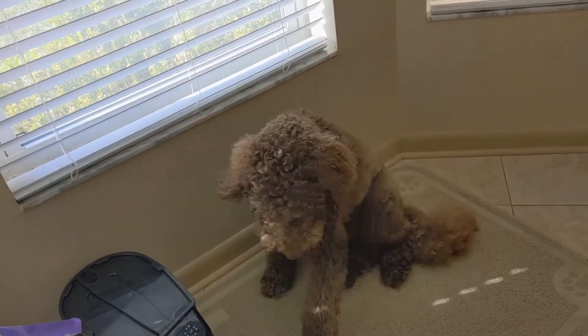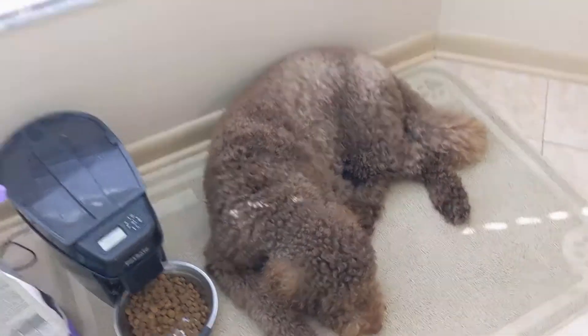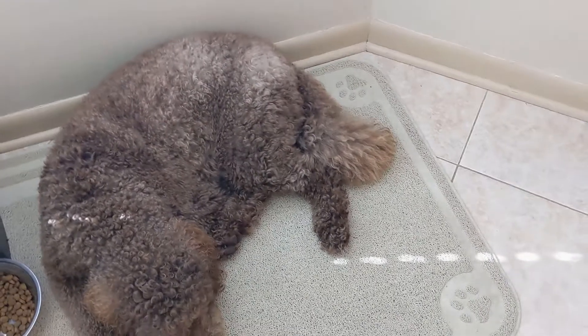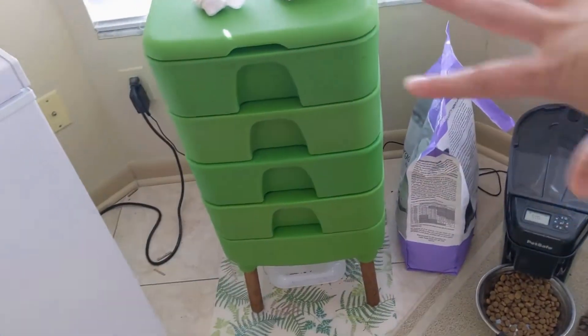And I have one of my favorite puppies, Wally, here. I don't know where little brother is, but he's probably sleeping. So we're going to open them up.